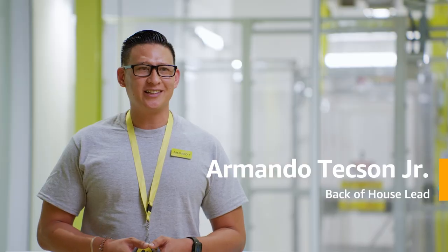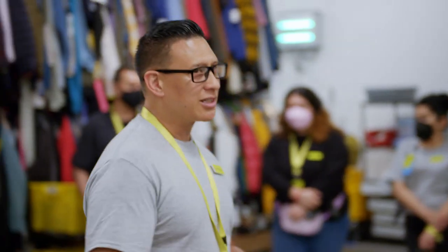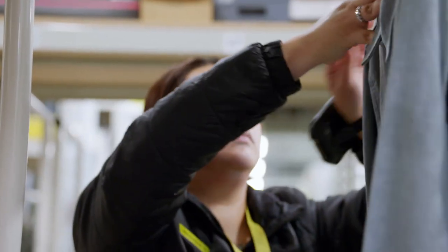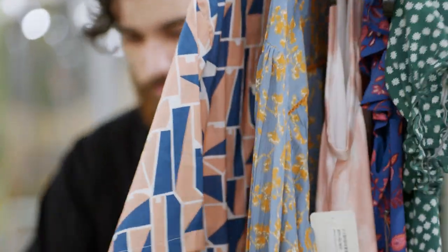Hi, my name is Armando Texan Jr. I'm a back of house lead here at Amazon Style. When our customers are generating tasks for us to pick, we are putting this stuff together before they get into their fitting room.